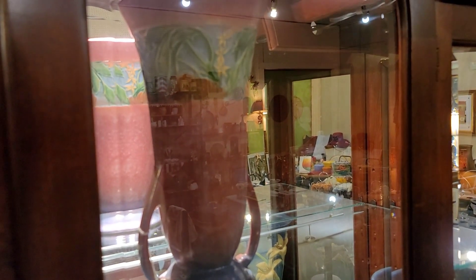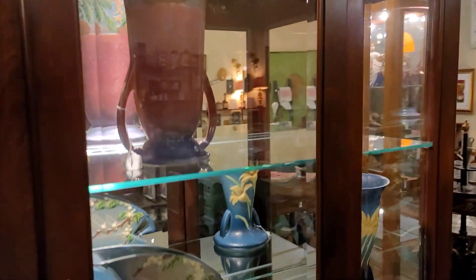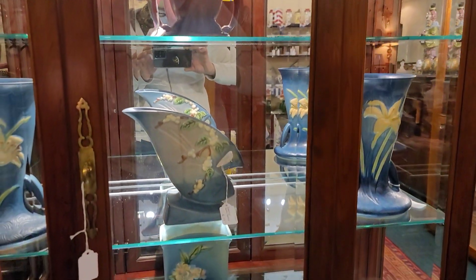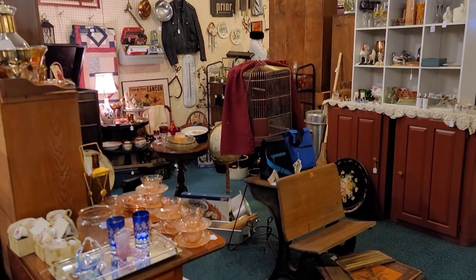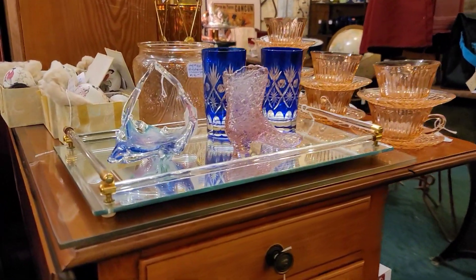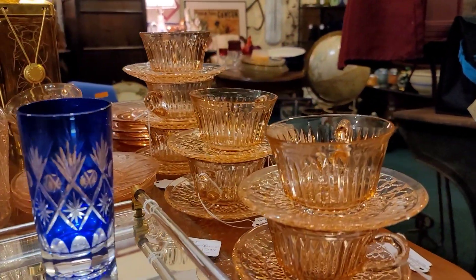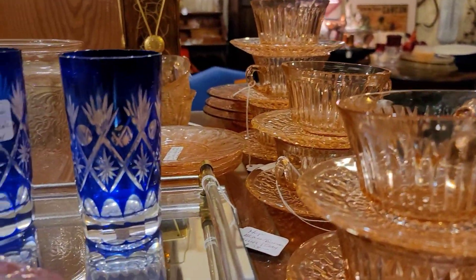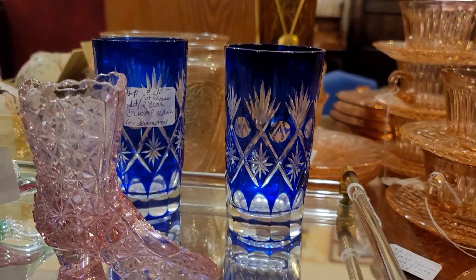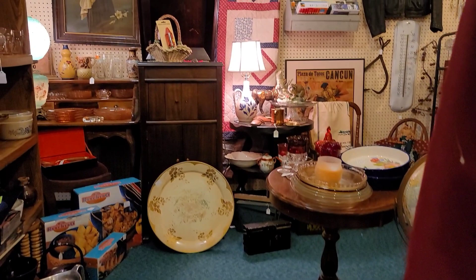Beautiful display cabinet — I absolutely love the top piece. If you look at the back, you're getting a better view of the reflection of the glaze; I thought it was unusual and striking. Not necessarily something we would need for resale, and that's totally fine. Lots of beautiful glass here — we've got a cobalt cut to clear. The name is escaping me, but I do know they are quite desirable, and I believe they also did a cranberry version.